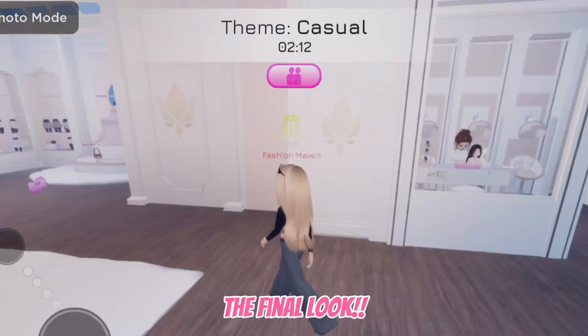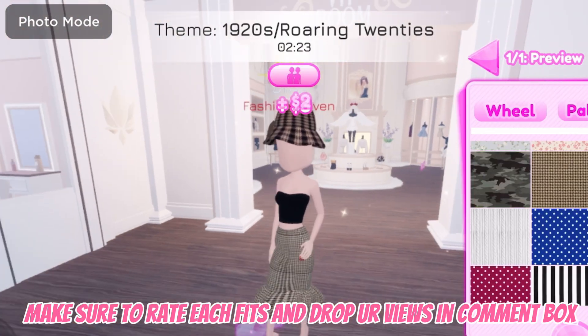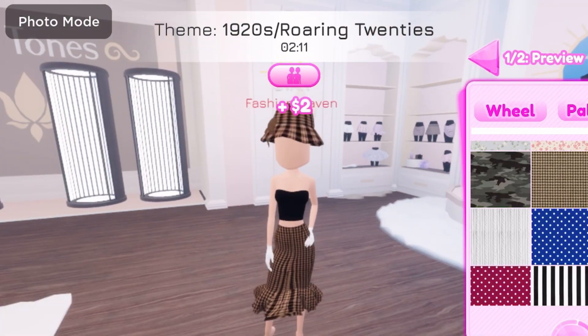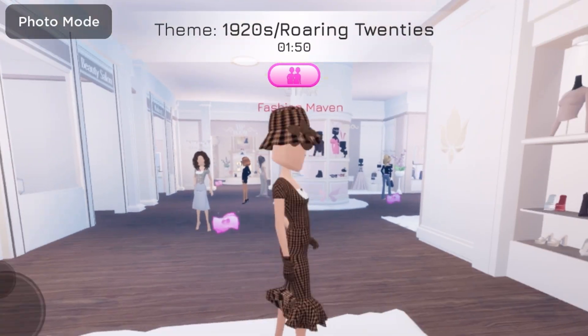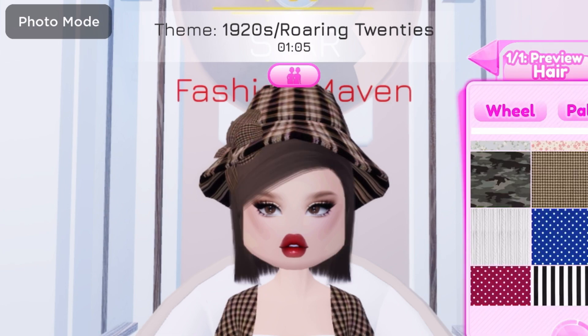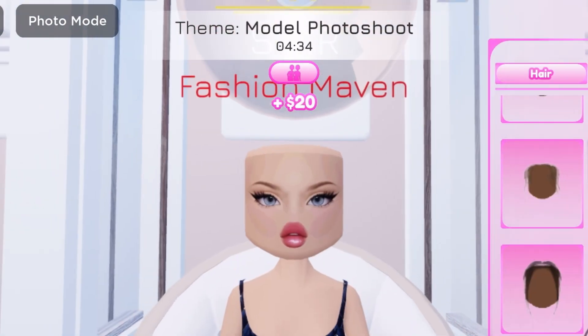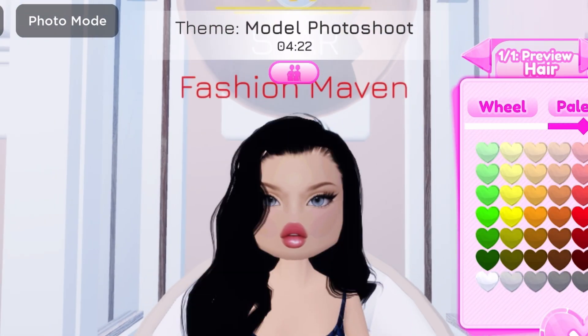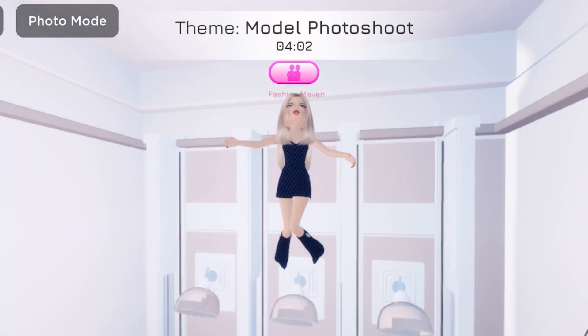The final look. Round three: 1920s — make sure to rate each fit and drop your views in the comment box. Round four: Model Photo Shoot, long term.